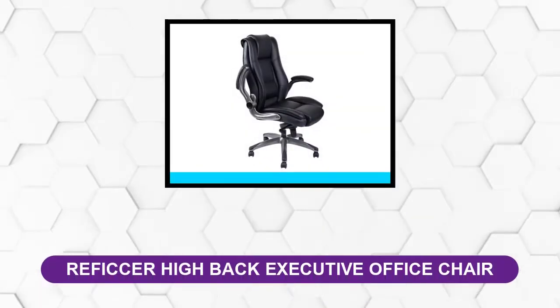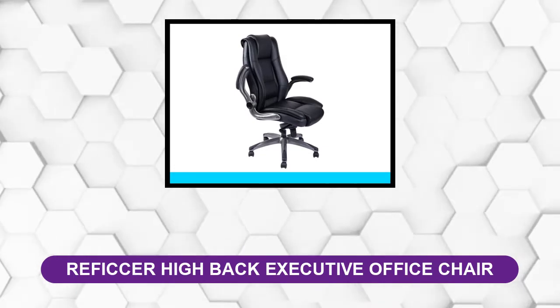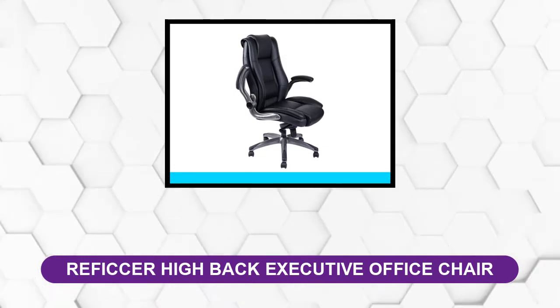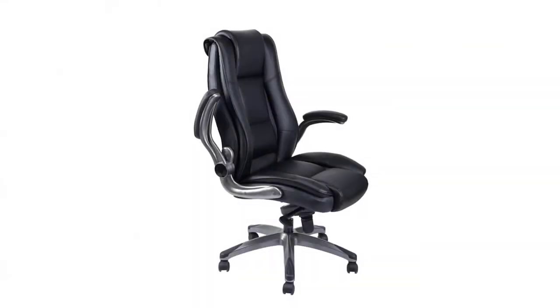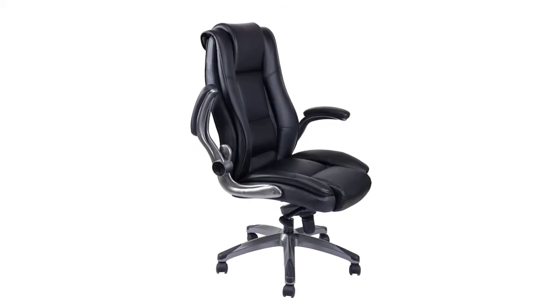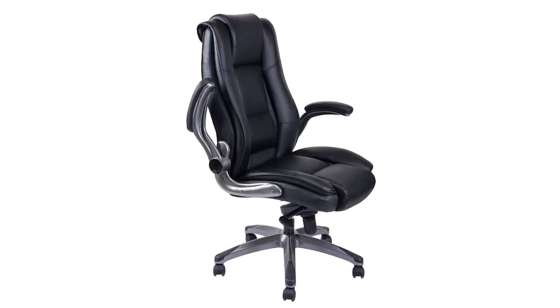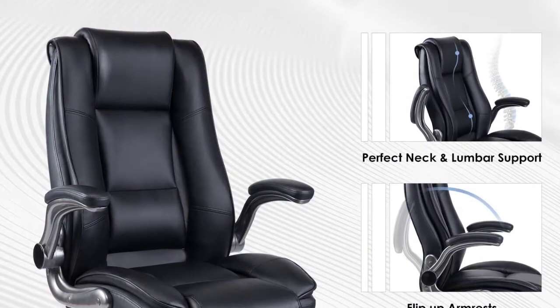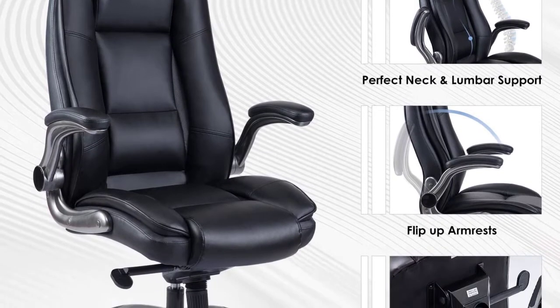At number 3: Refeser High Back Executive Office Chair. This office chair combines the elegance of leather with an ergonomic design that features lumbar support, so your back will be positioned appropriately. If you continuously have lower back pain, finding an office chair like this can provide the relief you need. This elegant executive chair has soft foam padding that increases the comfort level and supports your body while you are seated.